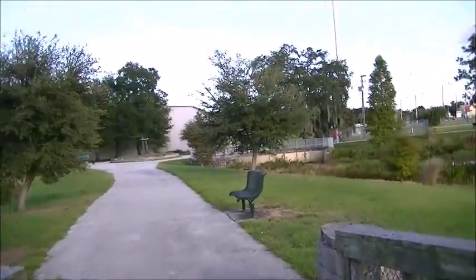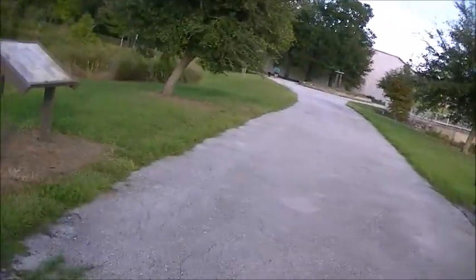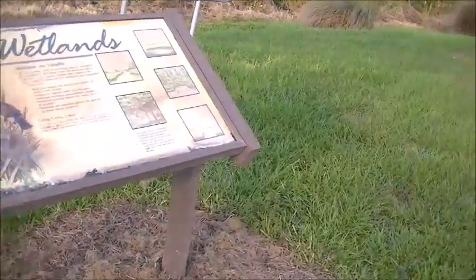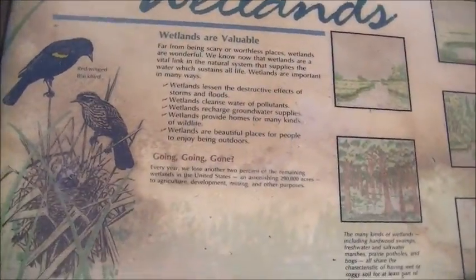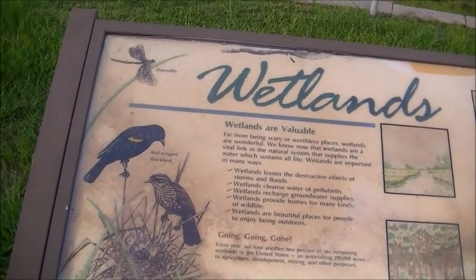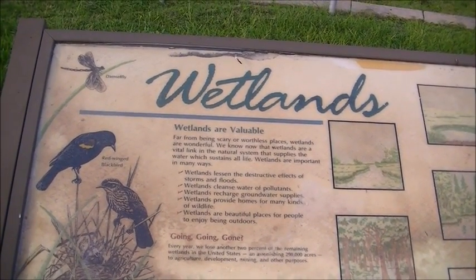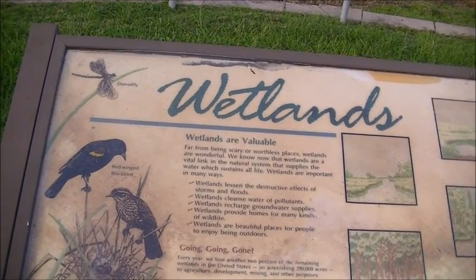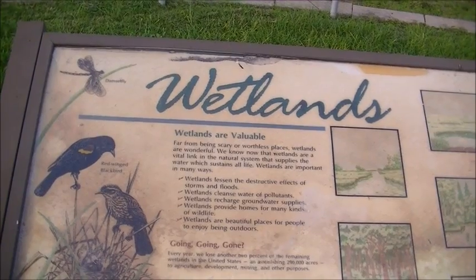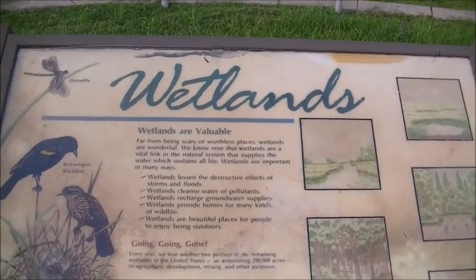Here's one of those signs I was telling you about. This is another one of those signs — I'll show some of the different animals. A red-winged blackbird, a damselfly. Wetlands are valuable. Far from being scary, wetlands are wonderful. We now know that wetlands are a vital link in the natural system that supplies the water which sustains all life. Wetlands are important in many ways.